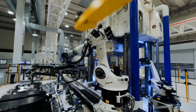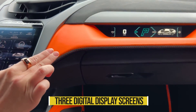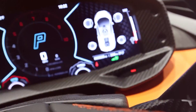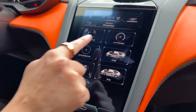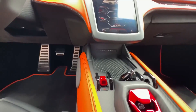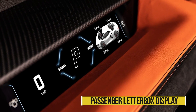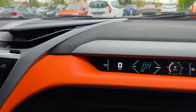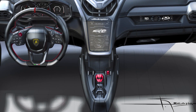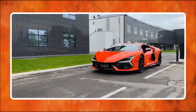Moving on to the technological aspects, the Revuelto spares no expense. The interior features not one, not two, but three digital display screens. A 12.3-inch instrument cluster is provided for the driver, allowing quick and easy access to all relevant data. The 8.4-inch touchscreen sits directly beneath the eye-catching alien's-head air vents and serves as the primary user interface. A new 9.1-inch passenger letterbox display can be programmed to show a variety of eye-popping statistics when the vehicle is driven to its absolute maximum.